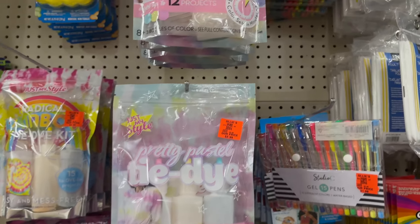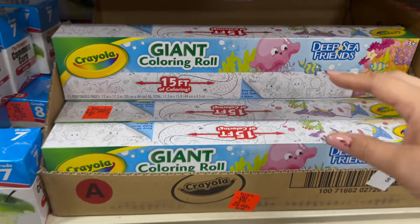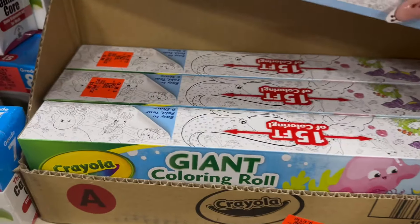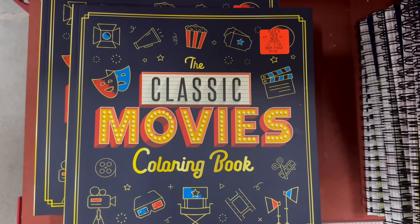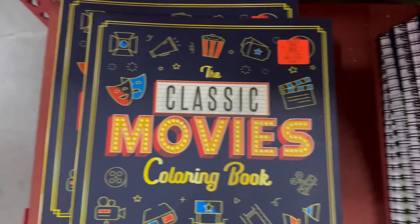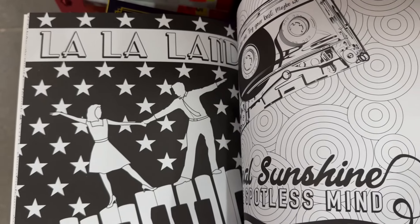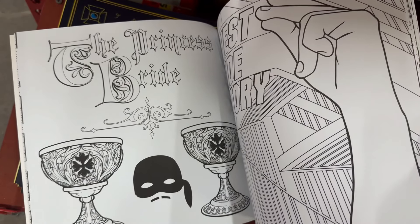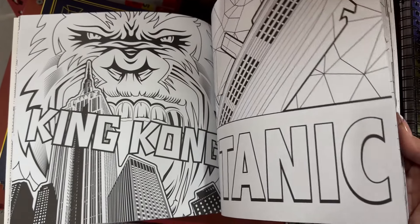We're going to look at another area before we wrap up. Right here you have a 15-pack of gel pens. This Crayola giant coloring roll is really cool — it's 15 feet long. Over here is the last area: new books they added. There's a classic movie coloring book, which is pretty cool, with some good movie choices inside.